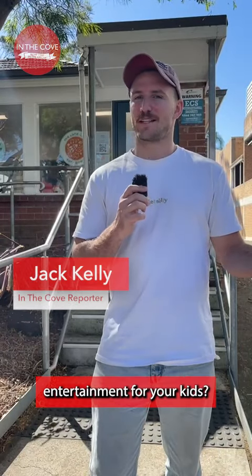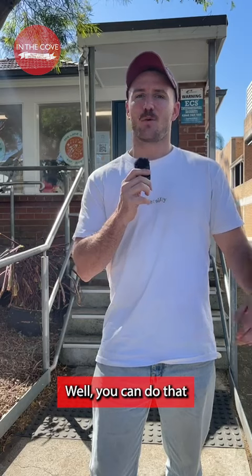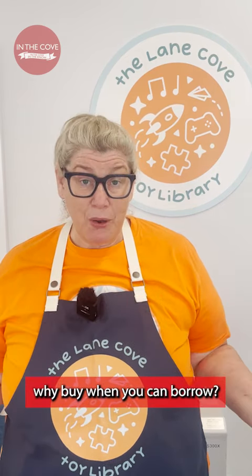Looking to provide some quick screen-free entertainment for your kids? Or maybe you want to pick up a board game for game night with your mates? Well, you can do that all here at Lane Cove Toy Library at the fraction of the price of buying. It's all about promoting why buy when you can borrow.